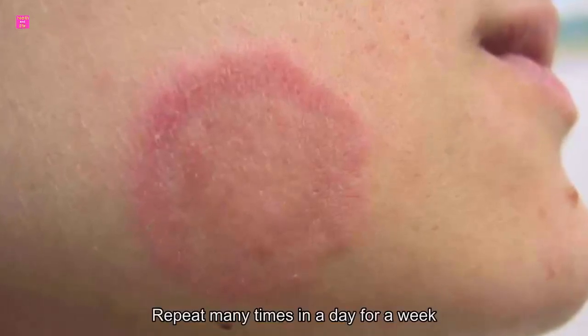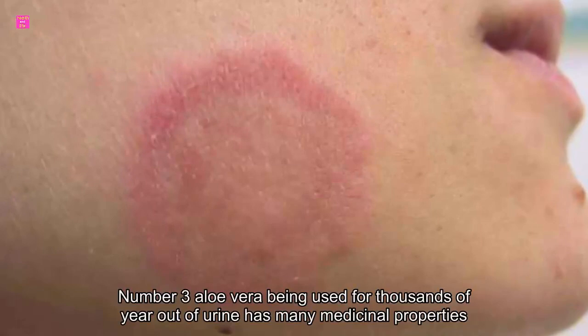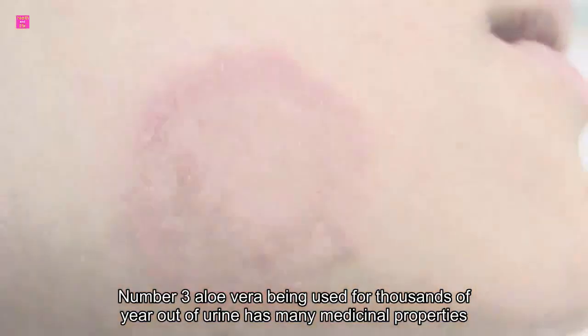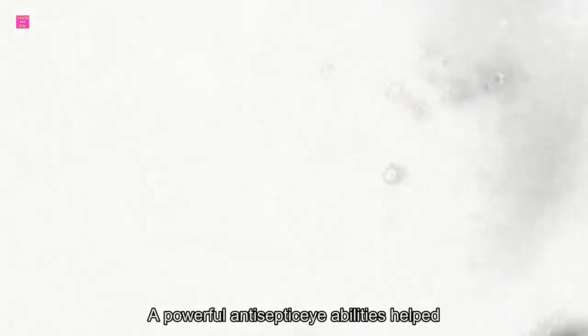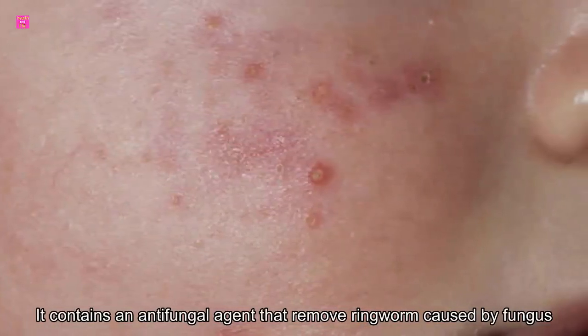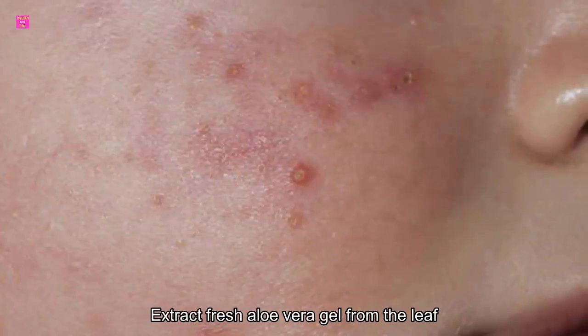Number three: aloe vera. Having been used for thousands of years, aloe vera has many medicinal properties. Its powerful antiseptic abilities help to treat burns and many skin ailments. It contains an antifungal agent that helps treat ringworm caused by fungus. Extract fresh aloe vera gel from a leaf, apply the gel to the ringworm patch, and cover with gauze. You will experience immediate relief. Repeat three to four times a day.